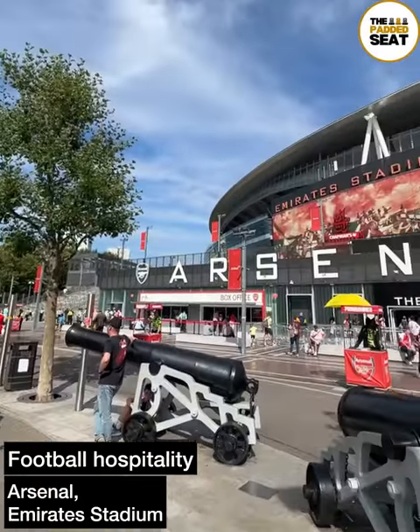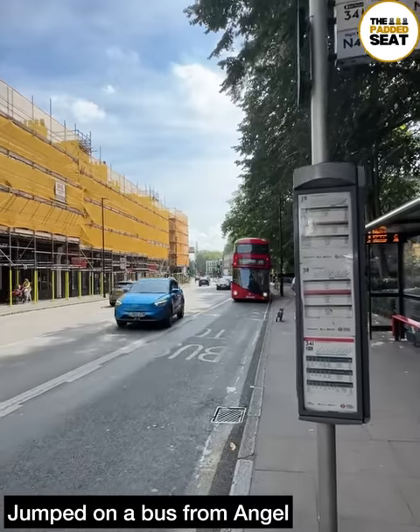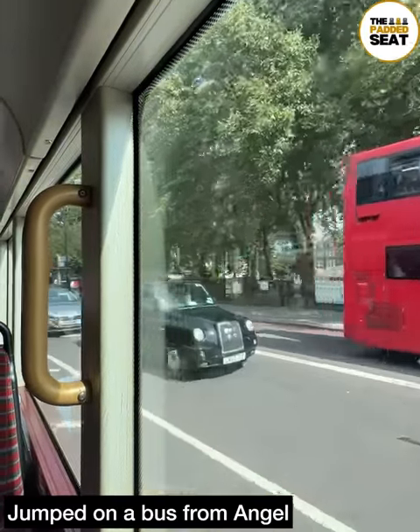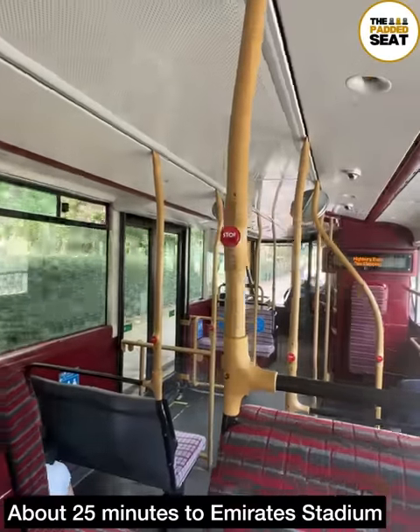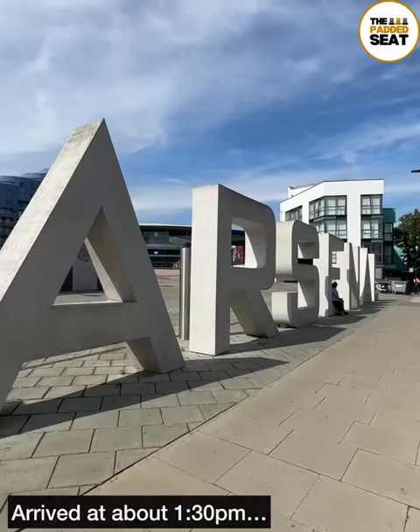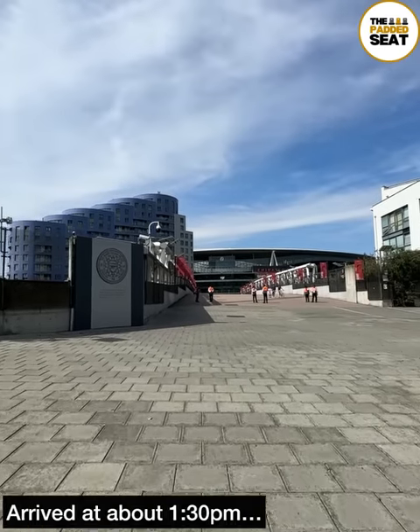Back to Emirates Stadium today to try out some more Arsenal hospitality for a Premier League match. First up, getting to the stadium — we jumped on a bus from Angel. The journey took about 25 minutes and because we were arriving early for hospitality, not too busy as we made our way past the Arsenal sign at the south east entrance.